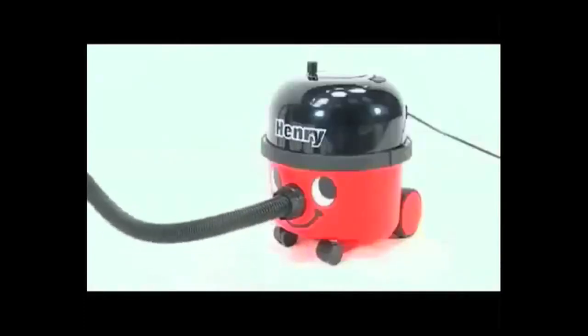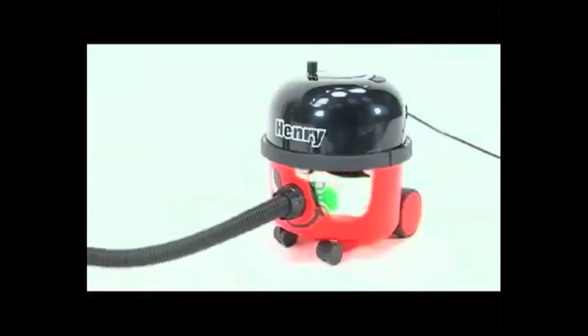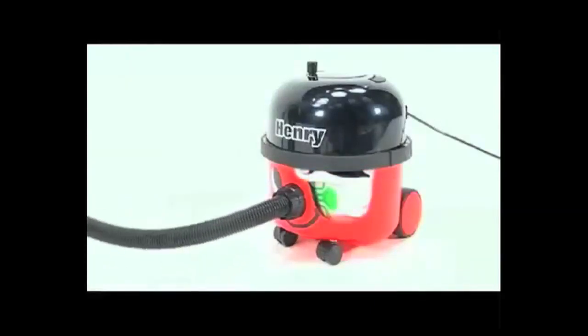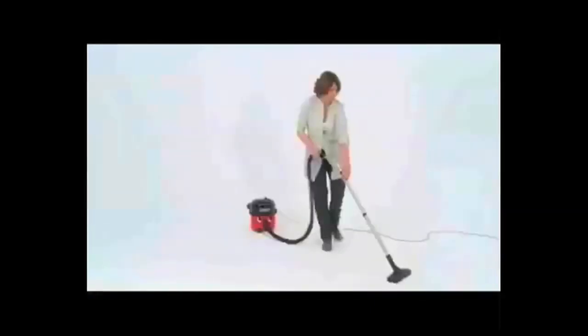Or is it the Tritex three-stage filtration and HEPAFLOW dust bags, providing exceptional performance, big capacity, and clean and easy emptying?